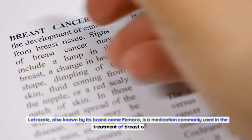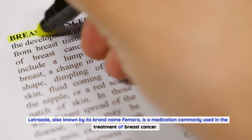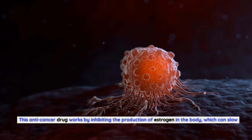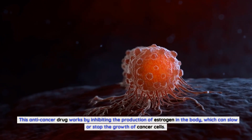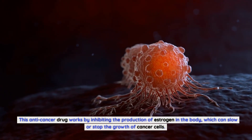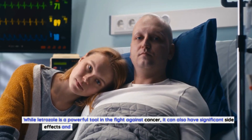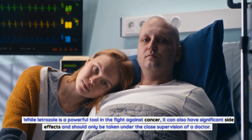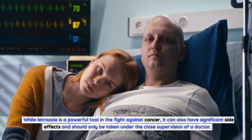Letrozole, also known by its brand name Femara, is a medication commonly used in the treatment of breast cancer. This anti-cancer drug works by inhibiting the production of estrogen in the body, which can slow or stop the growth of cancer cells. While letrozole is a powerful tool in the fight against cancer, it can also have significant side effects and should only be taken under the close supervision of a doctor.